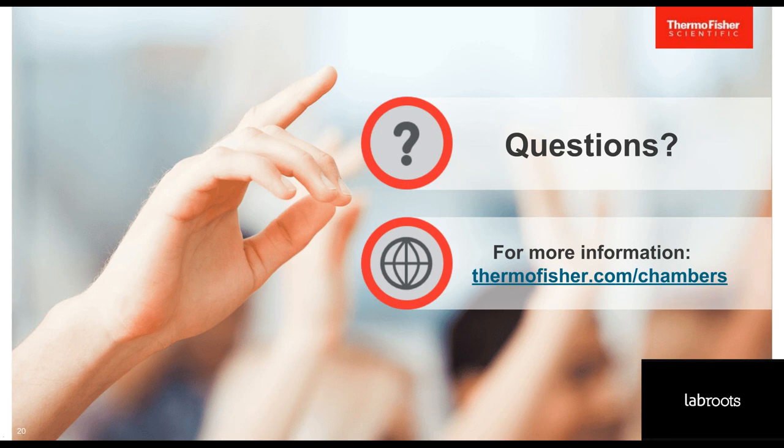We have time for one more question. This is for Bernie: how do I request a demo? The best way is via your local service representative. You can go to the website — ThermoFisher.com/Chambers — and select the Contact Us button, fill out the form, and that will get you connected with a product specialist.